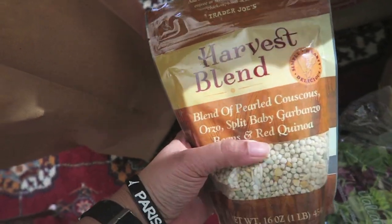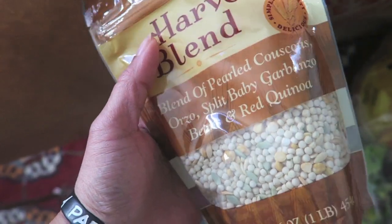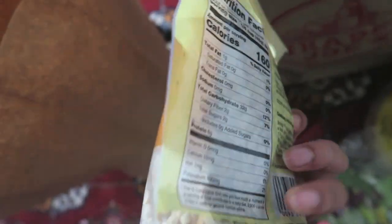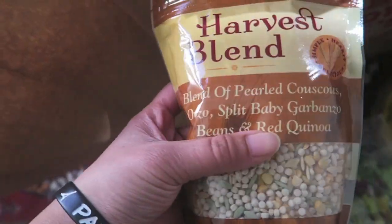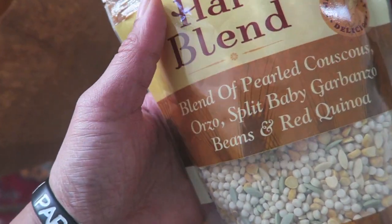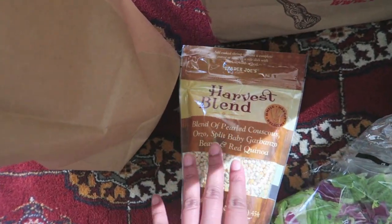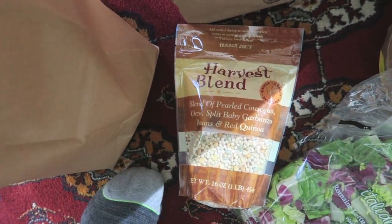I didn't actually buy this next item - the guy at the register saw I was buying a lot of rice and said I could blend this with my rice to give it more oomph. He wasn't saying rice is bad, just suggested I try it too because it's really good, and he gave it to me for free. Maybe the cost was taken out of his check, but I thought that was so sweet - he wanted me to try it and let him know how it tastes. I'm always open to hearing people's perspectives on diet, and he just wanted to increase the nutritional value of my rice.